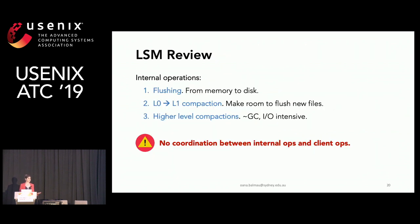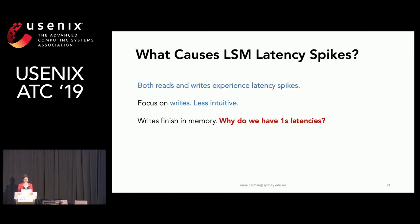To review: there are three types of internal operations — flushing, level-zero to level-one compaction, and higher-level compactions — and there is no coordination between internal operations and client operations, or among internal operations themselves. We noticed both read and write latency spikes, but for this talk I'll focus on writes because it's less intuitive.